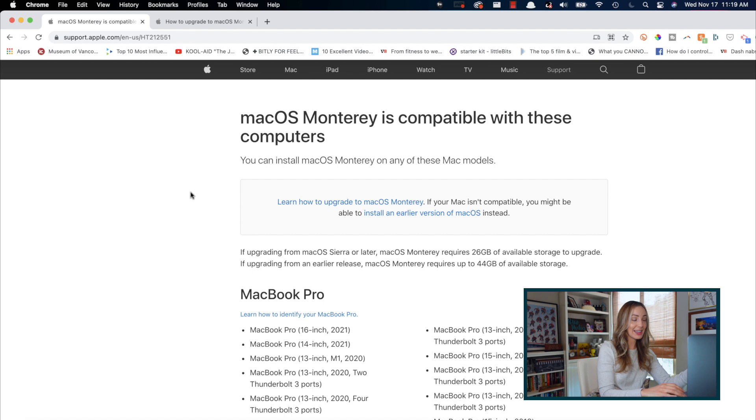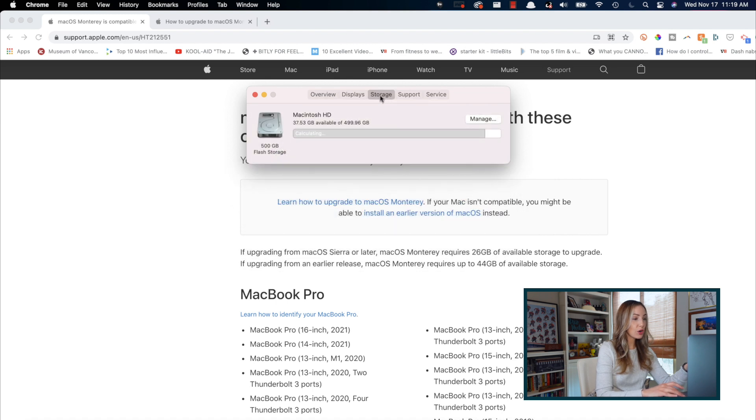Step 2: Make sure you have enough free space. You really do want to make sure you have space prior to any OS upgrade. Using that handy Apple link found in the description, we'll get a snapshot of how much space macOS Monterey will take — anywhere from 26GB to 44GB depending on whether or not you're upgrading from an earlier release than Sierra. To check how much space you have left, click the Apple logo, select About This Mac, then select Storage.